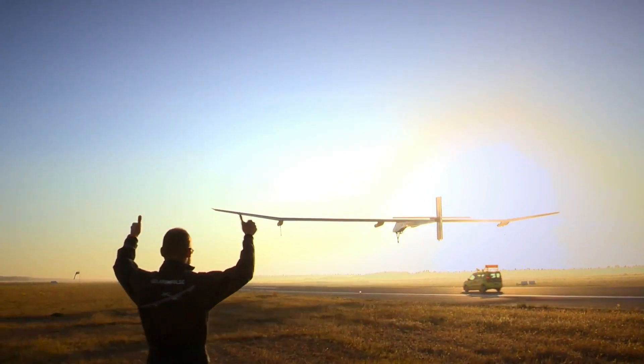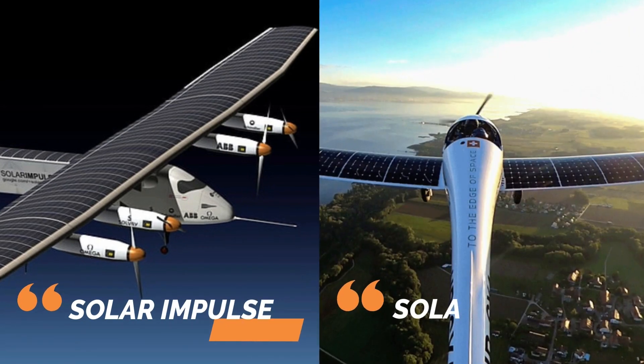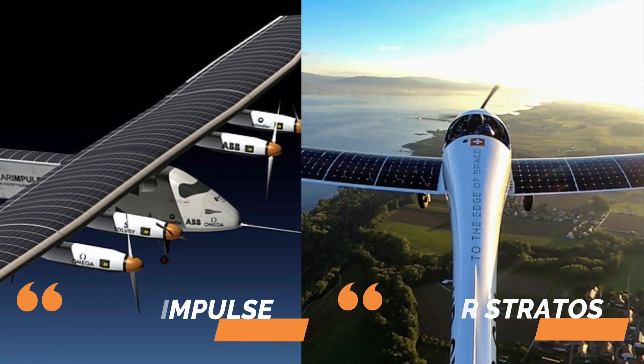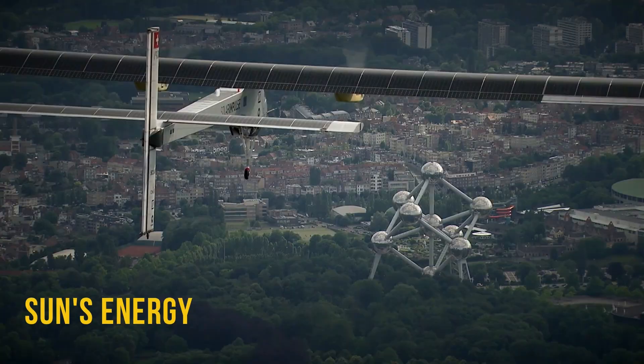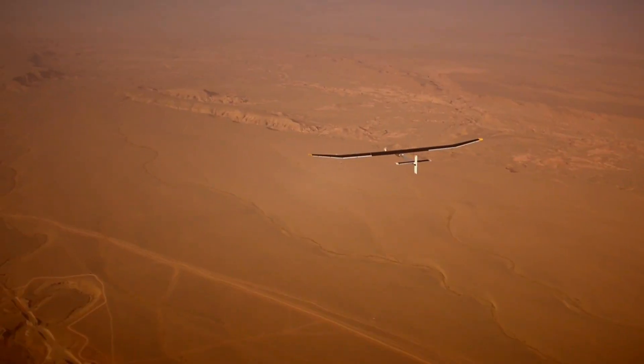In today's world, where finding eco-friendly solutions is super important, the Solar Impulse and Solar Stratos projects have really stood out as cool examples of innovation. They're all about pushing the limits of airplanes and using the sun's energy. These projects have revolutionized the aviation industry by using clean energy and they're inspiring the world to think more sustainably.